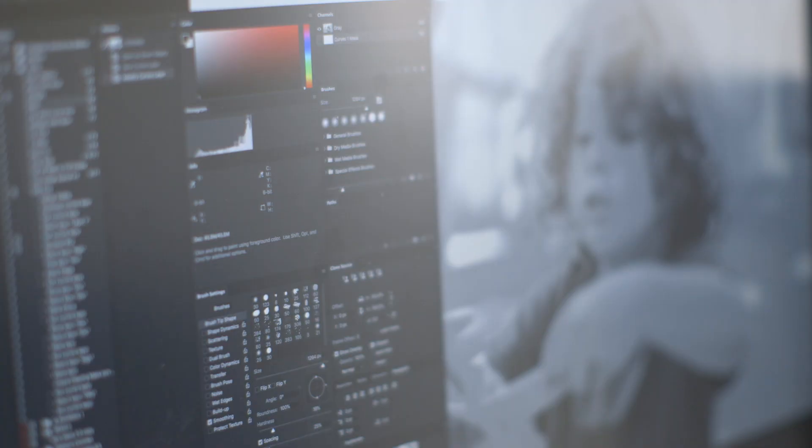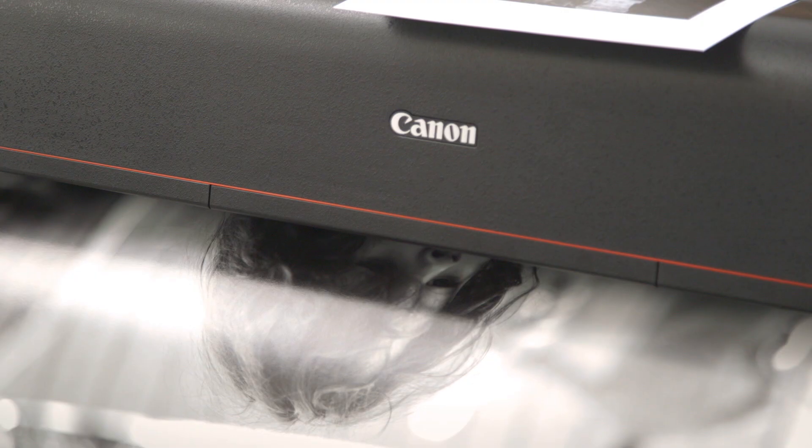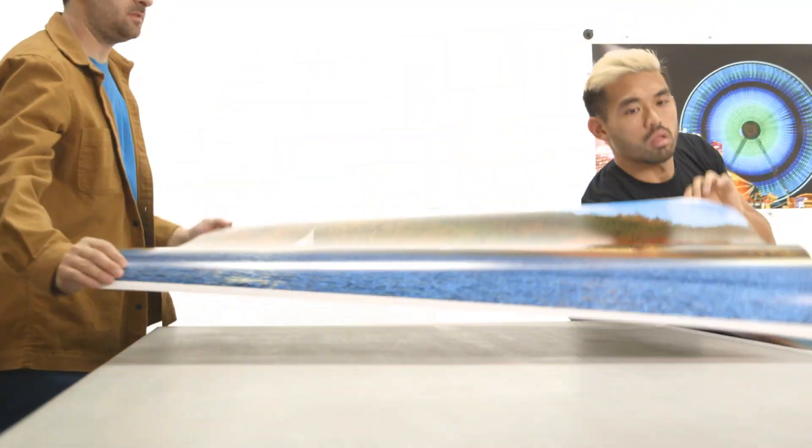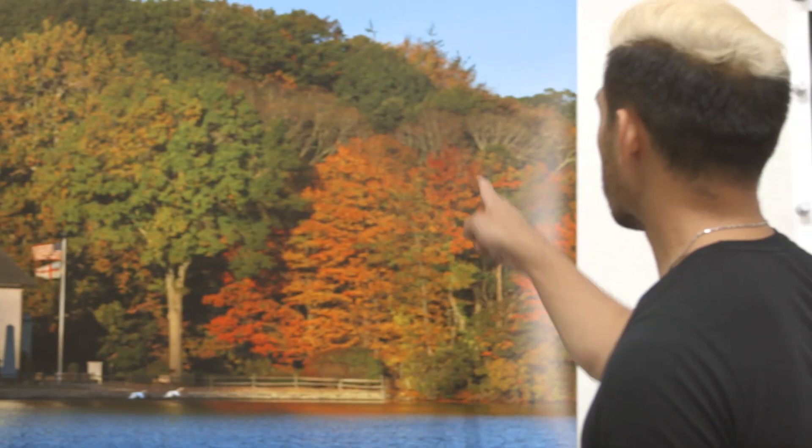I use the Canon Image Pro Graph Pro Series. I don't believe a photograph is really a photograph until you see it on a piece of paper. Griffin Editions is a fine art printing studio in New York City. I do 90% of the work here on a Canon printer because it's just so reliable.